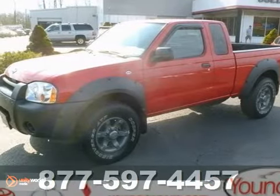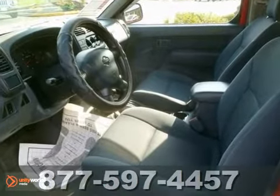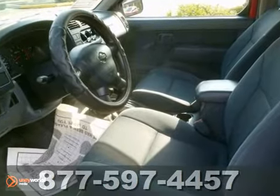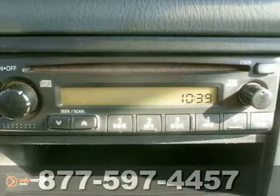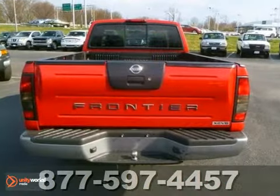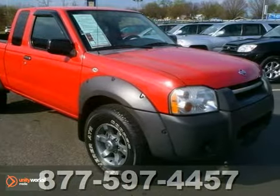You'll love this 2001 Nissan Frontier. With such a low price tag, this vehicle will sell quickly. It's powered by a 3.3-liter six-cylinder engine with automatic transmission. You will find that it's loaded with options like a bed liner, CD player, and fog lamps.